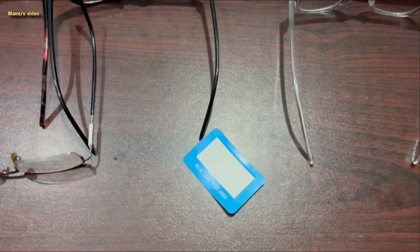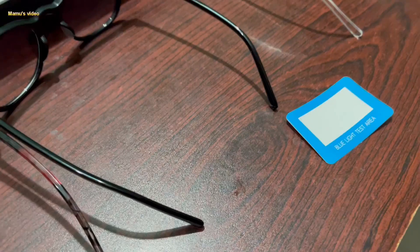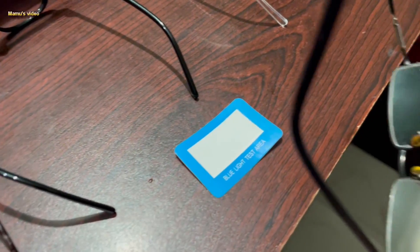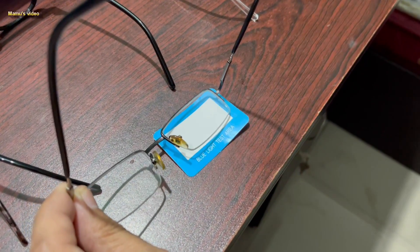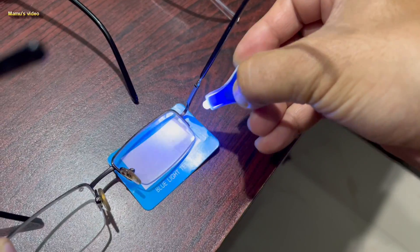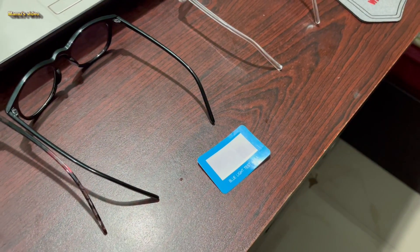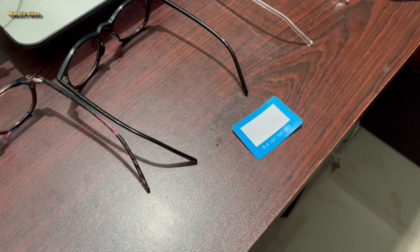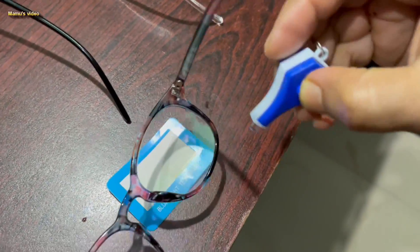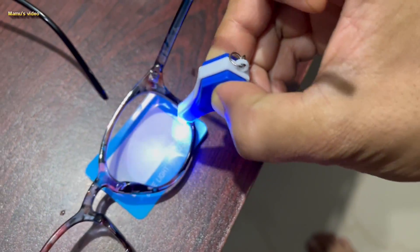We can also test our blue light glasses to see if they can block artificial blue light by purchasing a test card from the market. When we directly put the blue light source on the testing paper, a purple mark will be formed on the paper and will disappear after a few seconds. This test shows what kind of glasses are manufactured by different brands for different purposes, and they should be used accordingly, or else it may lead to harmful side effects.